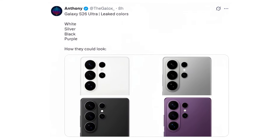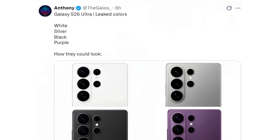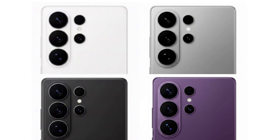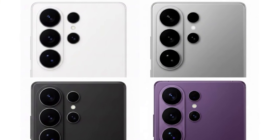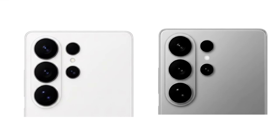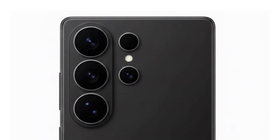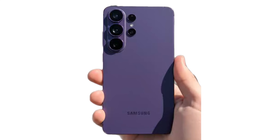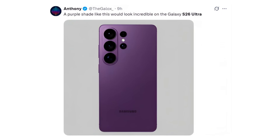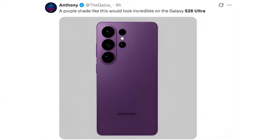This leak comes from Anthony, one of the most reliable voices when it comes to early color palettes. According to him, the Samsung Galaxy S26 Ultra is expected to arrive in white, silver, black, and purple — a lineup that looks far more refined compared to last year. The white and silver options bring a clean, ultra-minimal vibe, black gives the phone that stealth flagship feel, and then comes the purple, which Anthony showcased as a deep matte violet tone with a very premium finish.